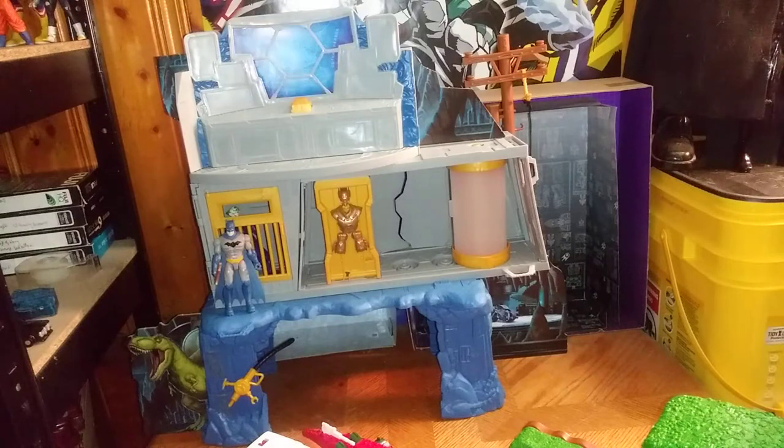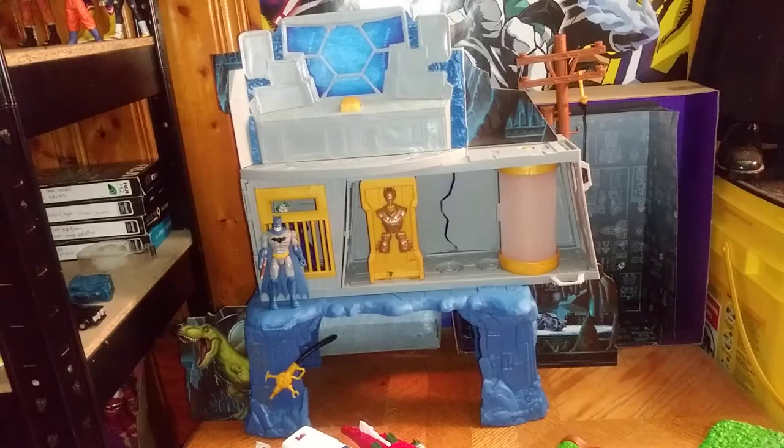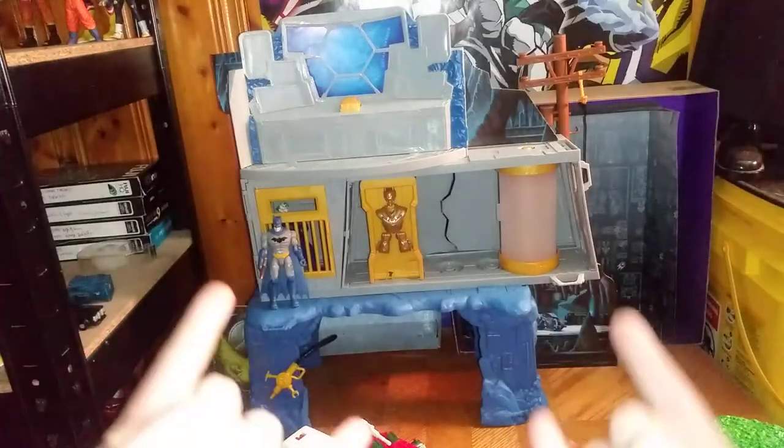And I hope you look forward to this week of toy reviews, and next week and the week after. This is Eddie Hill — move it on and rock on and rock out.